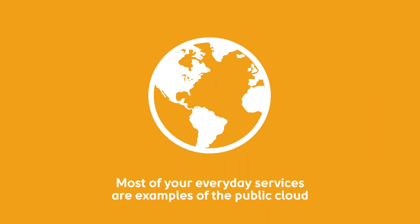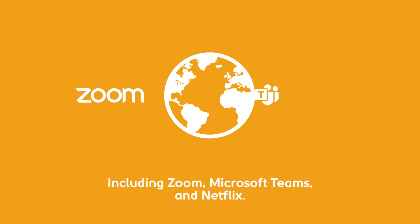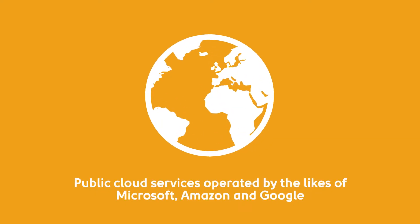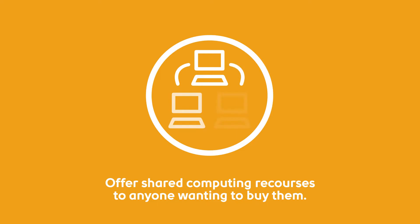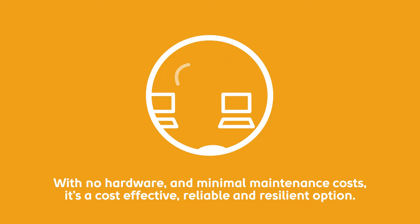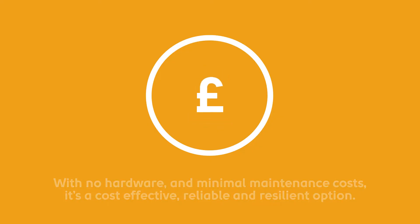Most of your everyday services are examples of the public cloud, including Zoom, Microsoft Teams and Netflix. Public cloud services, operated by the likes of Microsoft, Amazon and Google, offer shared computing resources to anyone wanting to buy them. With no hardware and minimal maintenance costs, it's a cost-effective, reliable and resilient option.